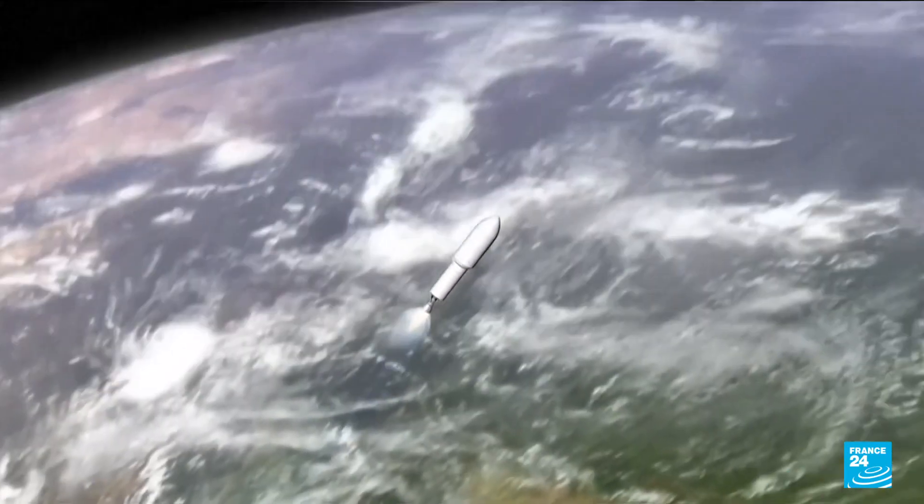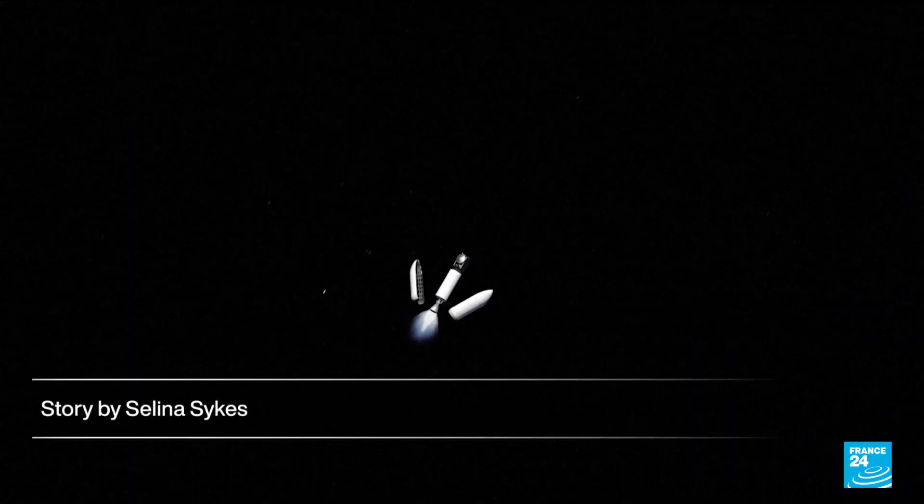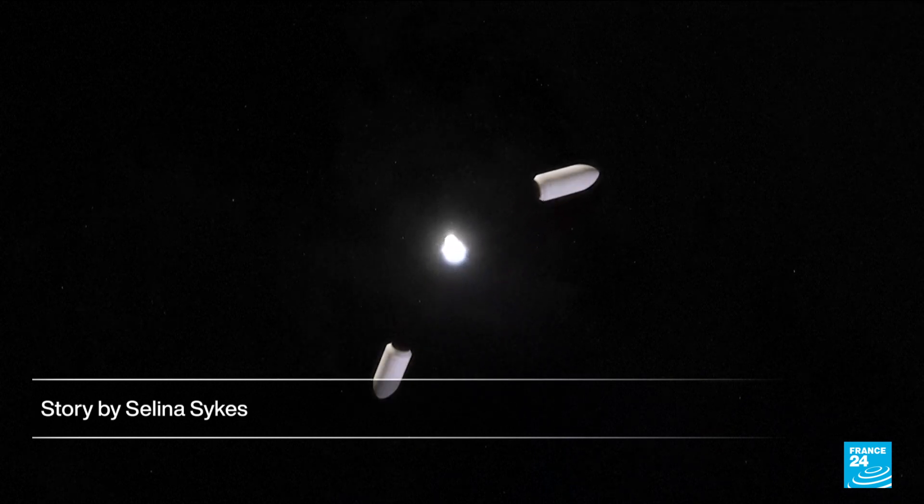Europa Clipper won't arrive until 2030, but what it finds could change what we know about life in our solar system.